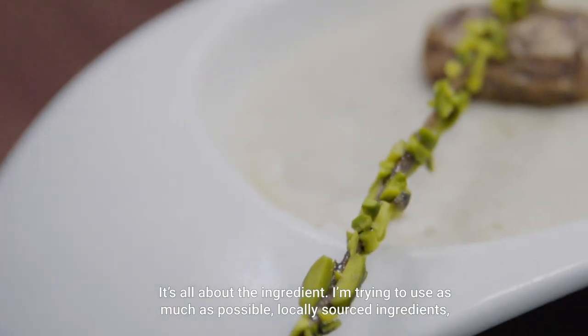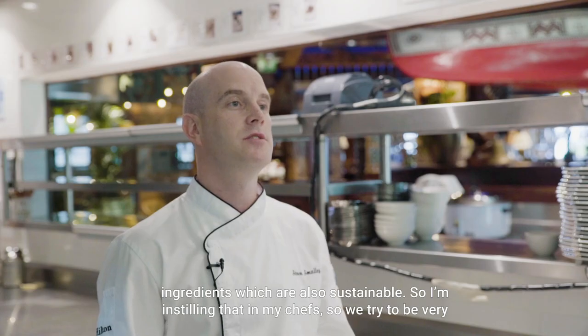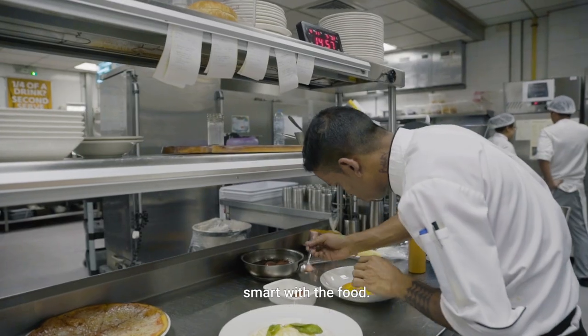It's all about the ingredient. I'm trying to use as much as possible locally sourced ingredients, ingredients which are also sustainable, so I'm instilling that in my chefs. We try and be very smart with the food.